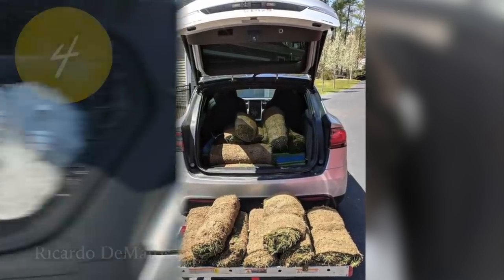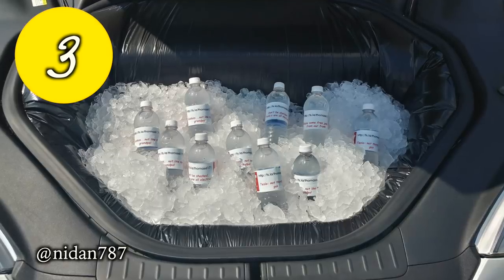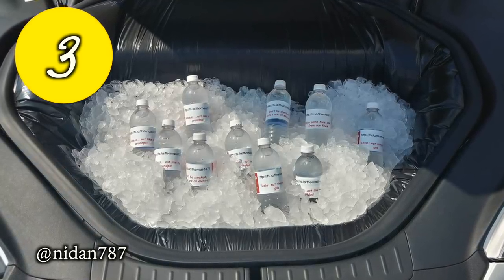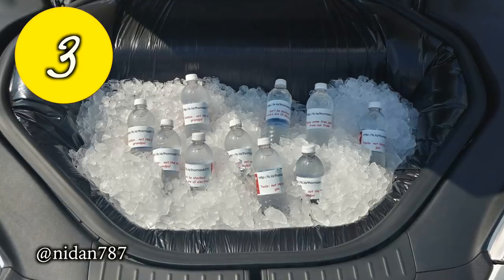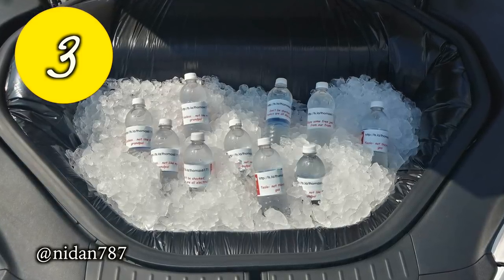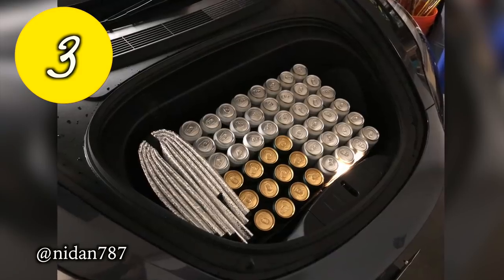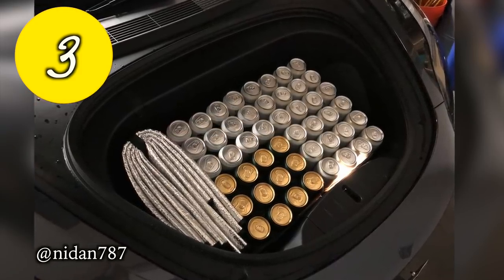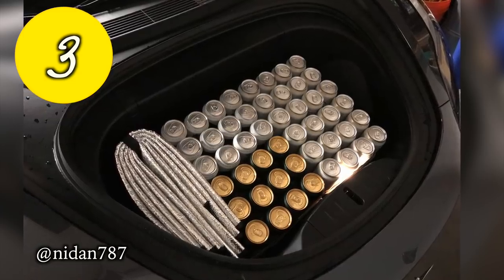At number 3, here's a creative way to join Oktoberfest — passing out cold water from your frunk, with a nice touch of Tesla one-liners and referral codes stamped on. The runner-up has to be Robert, who fit 48 cans of beer in his Model 3 frunk with its insulated cooler — no problem.